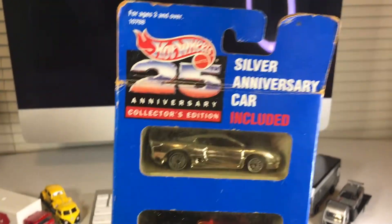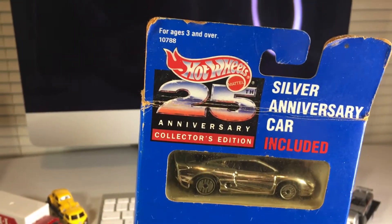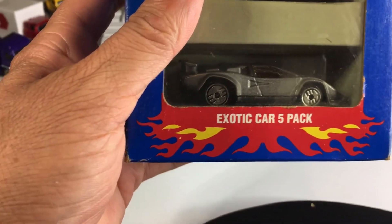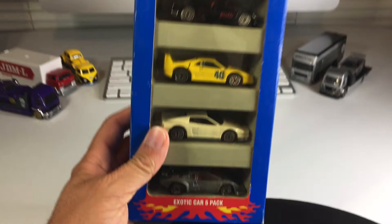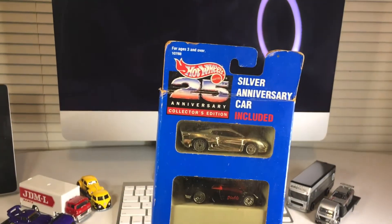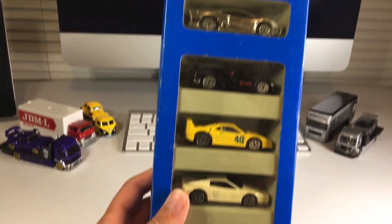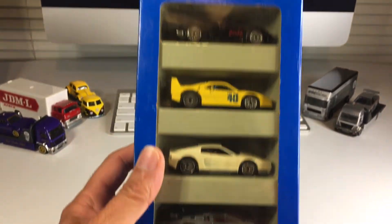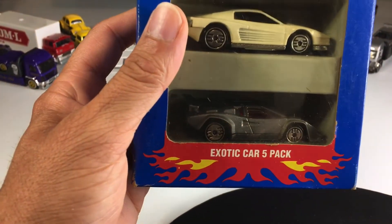Here, let's take a look. It is the Silver Anniversary — 25th Anniversary Collector's Edition Exotic Car Five-Pack. Just check out that old-school packaging. Look at how cool that is. Look at this array of cars. Look at that exclusive Countach!